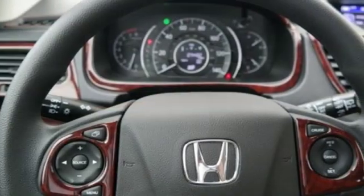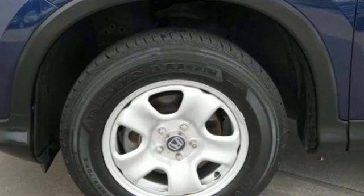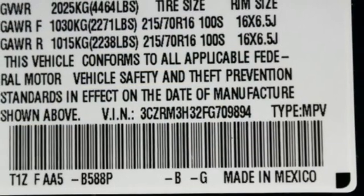Motor Trend explains the new CR-V is exactly what it needs to be: another hard-of-market people mover that sells hundreds of thousands of copies to buyers who rank fuel economy and versatility above all else. For that, Honda's nailed it again.